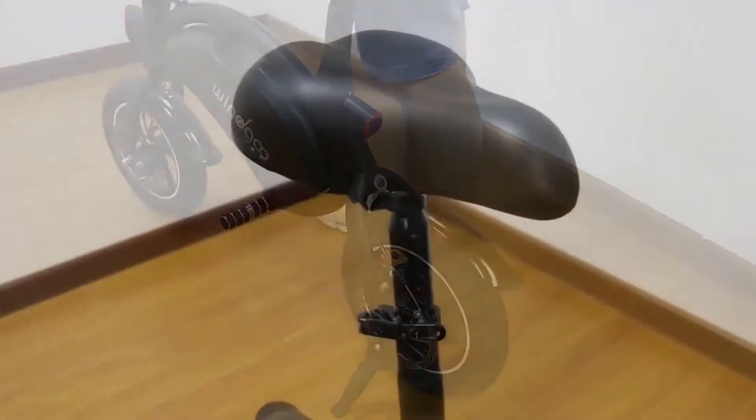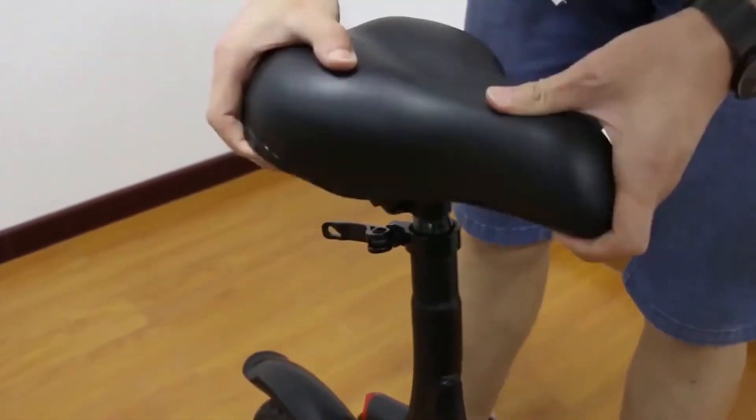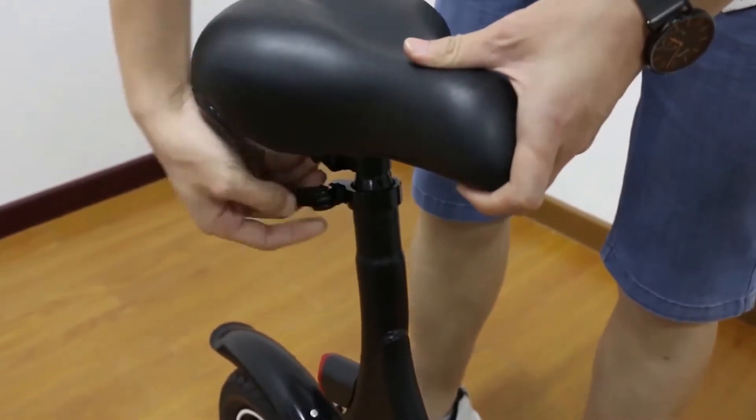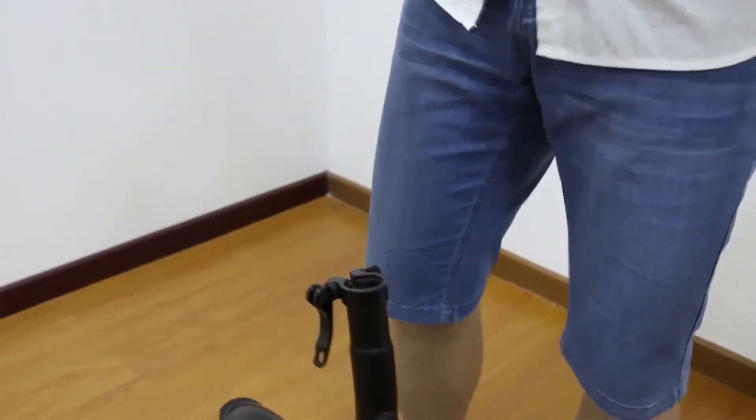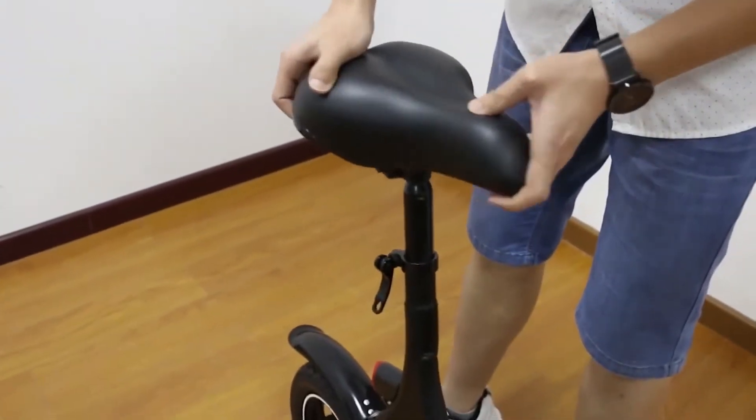This folding bike also has a speed control system, so choose the speed that best fits your needs. And like another model on our list, it has rear disc brakes, which make sure that you stop on a dime if you need to. You'll feel pretty safe with its electric horn and front and rear lights, which help you see better at night.